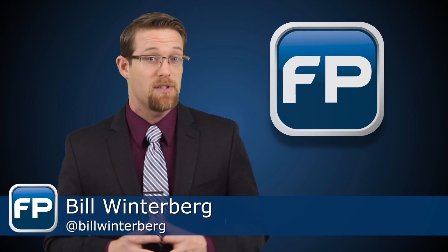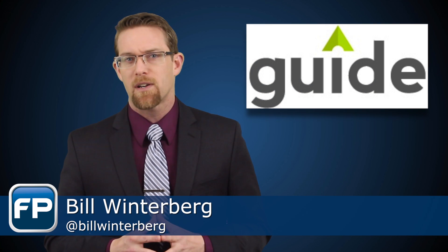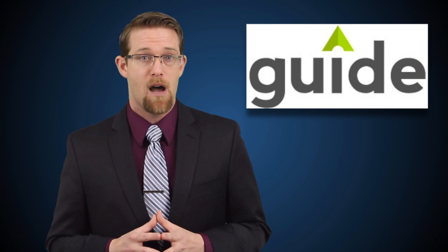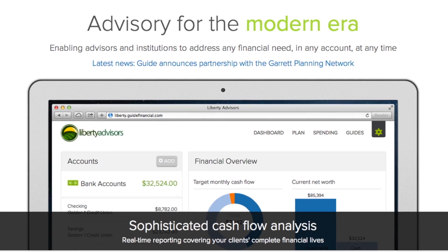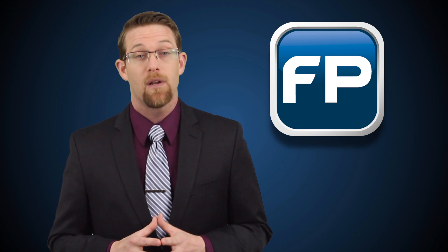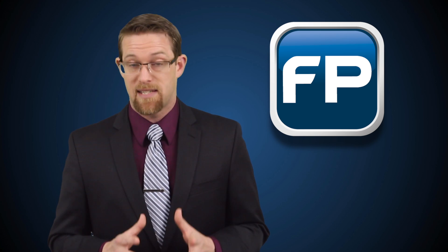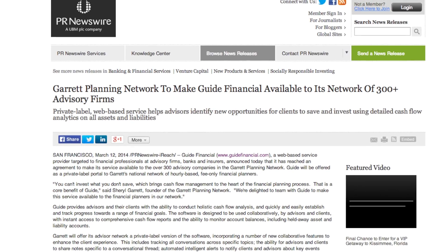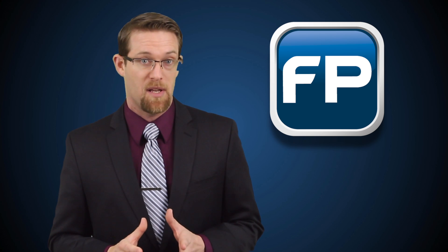Next is news from a company new to the Advisor Technology marketplace called Guide Financial. Guide works in a similar fashion to Mint.com as it aggregates data from banking, credit card, and investment accounts, but Mint.com doesn't have an Advisor Dashboard — which is where Guide steps in. Recognizing the potential of Guide's Dashboard, the Garrett Planning Network announced this week that it will begin to private label the Guide Online Portal to the network's 300-plus advisory members.